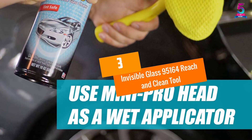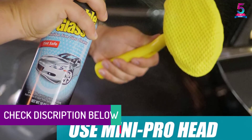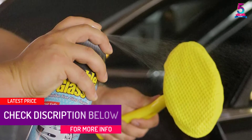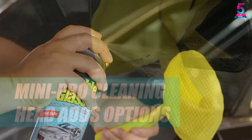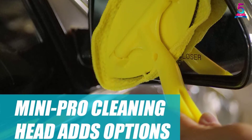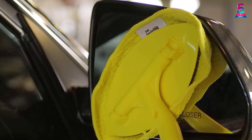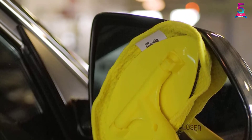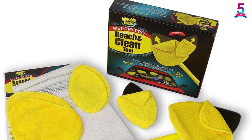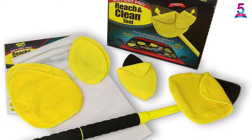At number 3: Invisible Glass 95164 Reach and Clean Tool. Are you searching for a tool that will clean windows in your home and car without fail? Then the Invisible Glass 95164 Cleaning Tool is the one for you. It is effortless to use and is made with high-quality materials so that it can last you a very long time. The wand is extendable so that you can reach the hard places without a struggle. The cloth used to clean is reusable and made of microfibers. It is also machine-wash safe, making it more efficient, and it is money-saving as you will do away with buying sponges or paper towels that end up leaving smears and streaks.